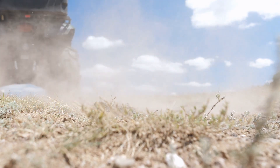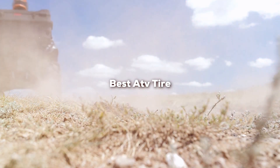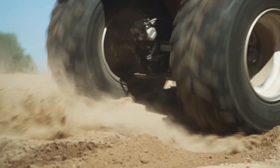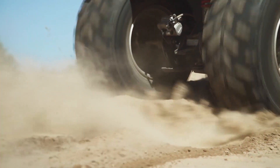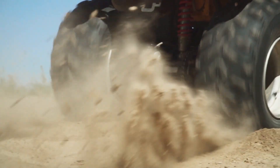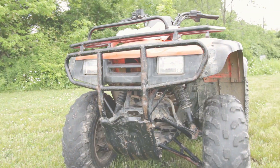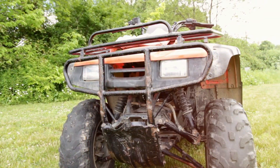Welcome back, fellow adventurers. Today, we are diving deep into the world of ATV tires. Whether you are a seasoned off-roader or just starting your outdoor journey, having the right tires is crucial. In this video, we'll be reviewing the top 7 ATV tires that will boost your confidence on any terrain. So, let's get rolling with number 1.